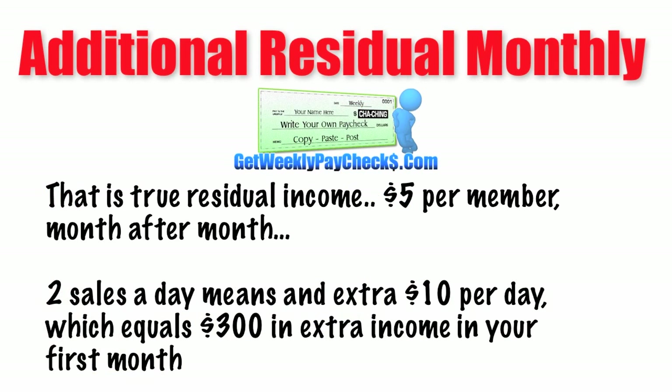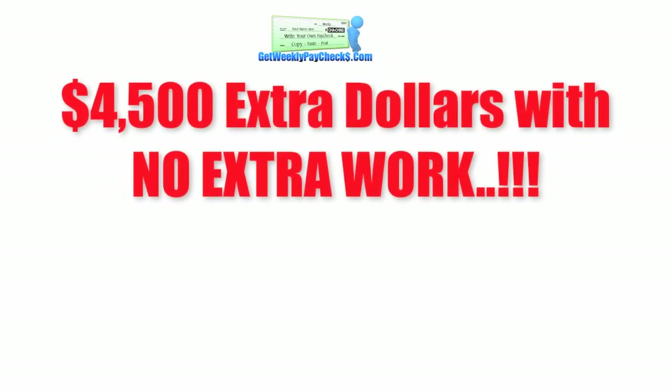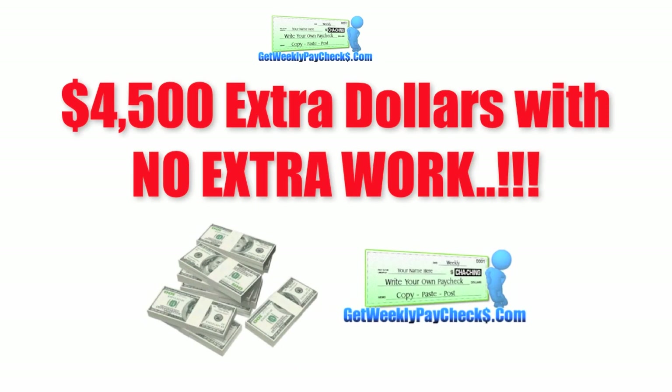Two sales a day means an extra $10 per day, which equals $300 in extra income your first month. Continue to bring in two people a day and your second month Get Weekly Paychecks income is $600. Third month an extra $900, fourth month an extra $1,200. In your fifth month you'll be making an extra $1,500 for a total of $4,500 extra with no extra work. Getting two people a day to become MCA agents is pretty easy when you follow our training system. Imagine what your life will be like when you're making hundreds or even thousands of dollars every week from MCA and a few thousand extra in residual income from Get Weekly Paychecks.